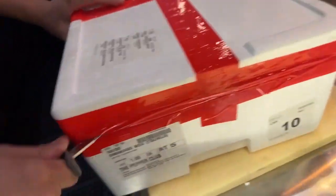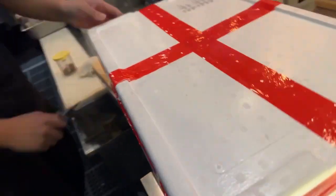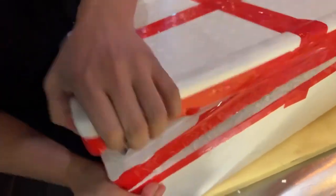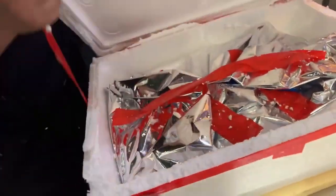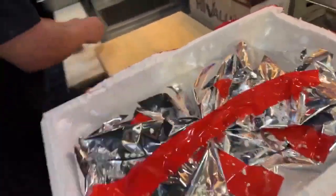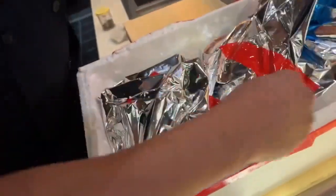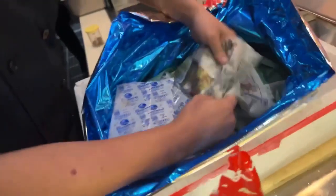We're going in, cutting it open. This is fresh fish. They're not doing this at Pearl's Jr. You can feel how cold it is in there. Those are the ice packs. And a newspaper — I saw this in The Godfather. That's how you know it's fresh.